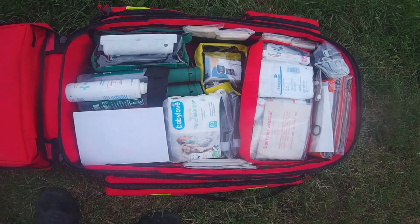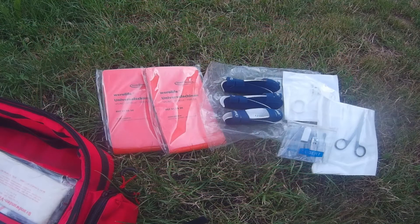On the very top of the backpack we have wound and fracture equipment: two large foldable splints about 120 centimeters, six splints for fingers, and two sterile scissors and tweezers.